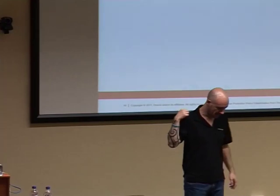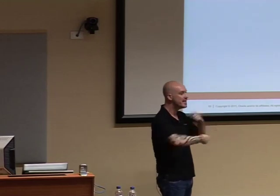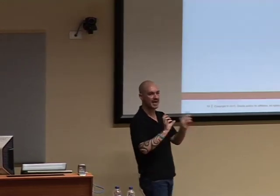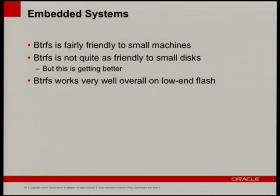Chris has a tool that emulates the file system activity of a kernel compile without actually doing the compile. If you keep writing data over and over, you might need more metadata — you could end up with two gigs of metadata allocated and six gigs free. But BtrFS works very well on low-end flash because we can do SSD optimizations inside BtrFS instead of relying on the flash's own wear-leveling capabilities.